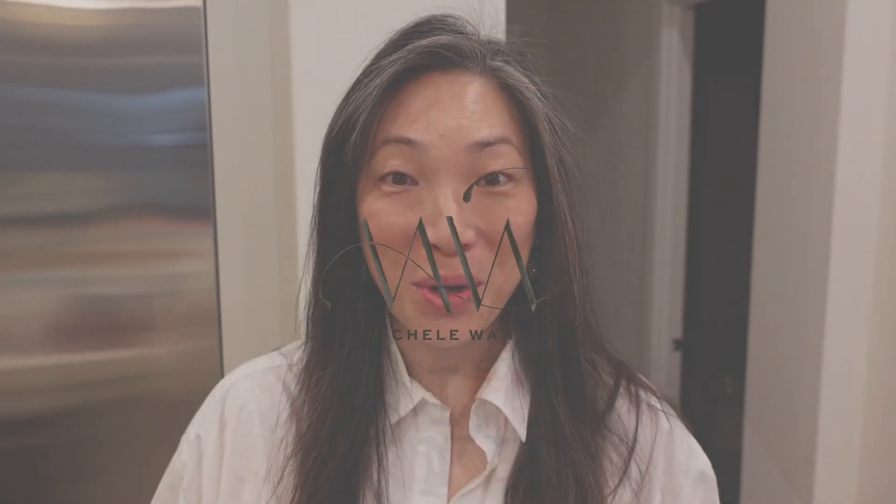Good morning. We're doing this PR haul vlog style because I'm disorganized. I have a bunch in the kitchen, some sitting on my bar over there, and some in the room that I work in.